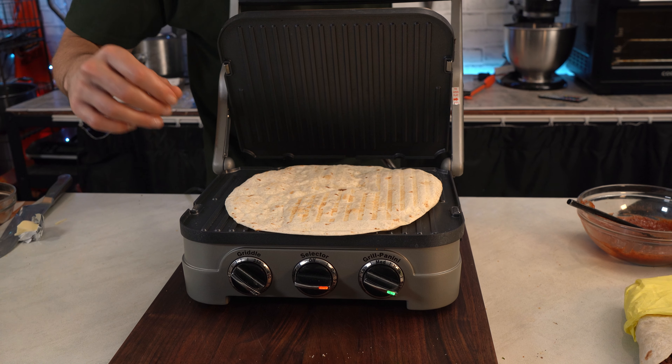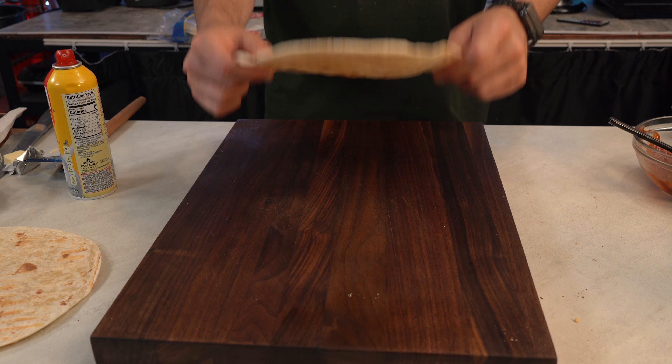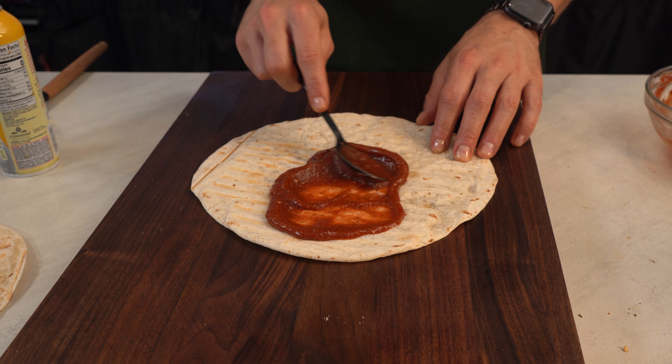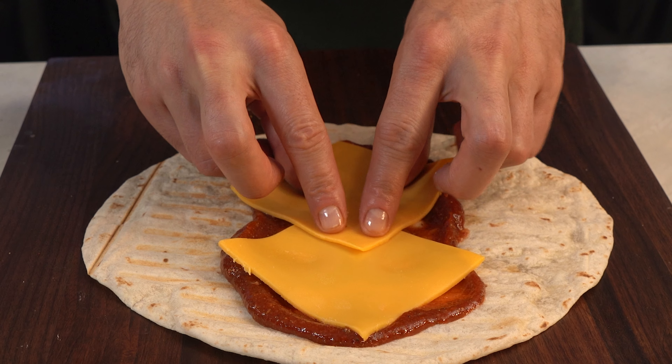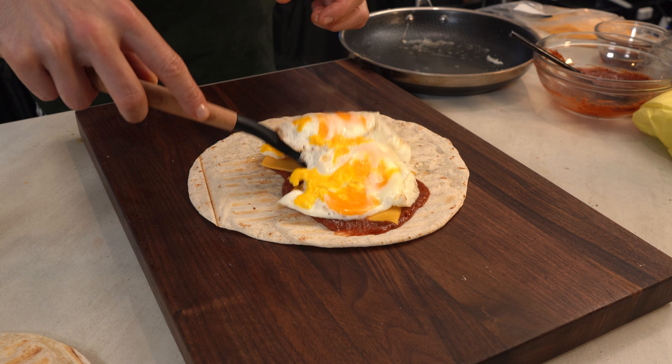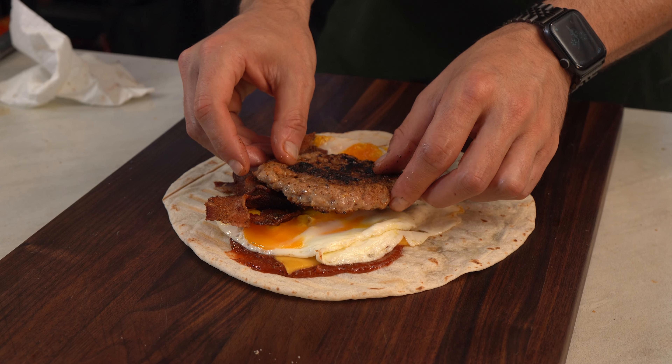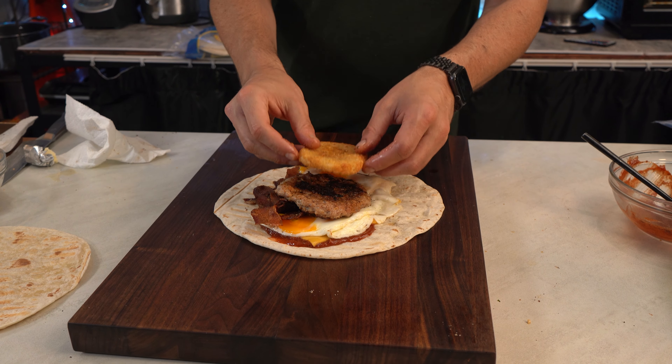Every single thing I just named — delicious. Prove me wrong. I'm laying down the flour tortilla, hitting it with some cajun ketchup, adding a few slices of American cheese, followed by some bacon on the side. The fried egg goes on top of the cheese, followed by the sausage and the hash brown, then it gets folded up.